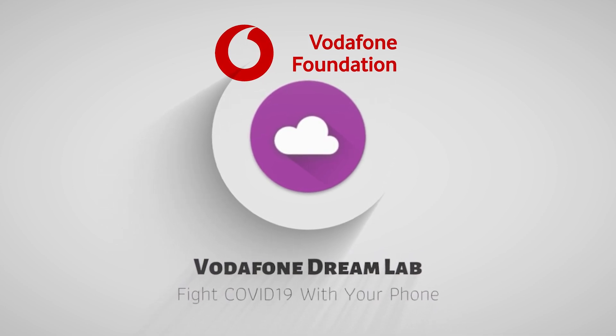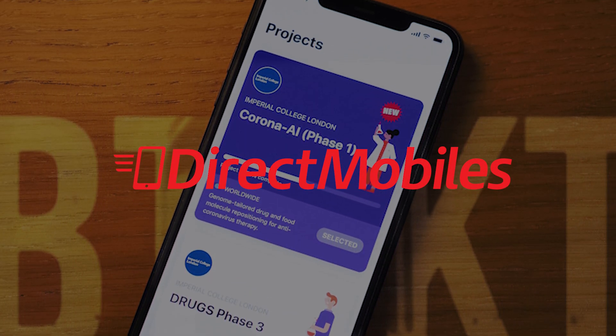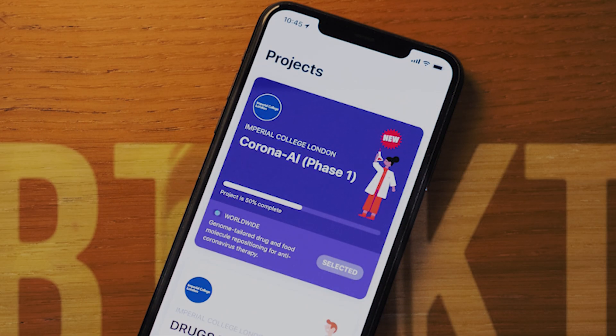This is David, you're watching BTEC. Welcome to another video. This one's sponsored by Direct Mobiles. For the best mobile deals, check out directmobiles.co.uk.